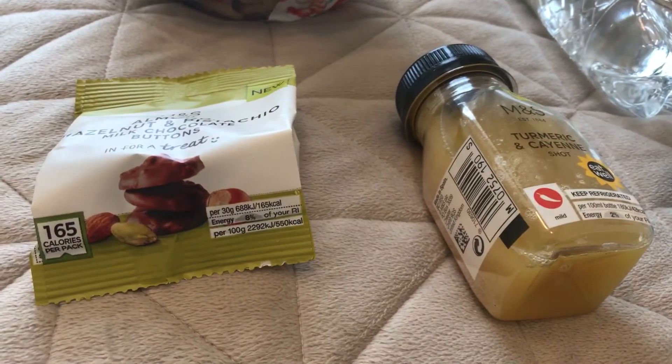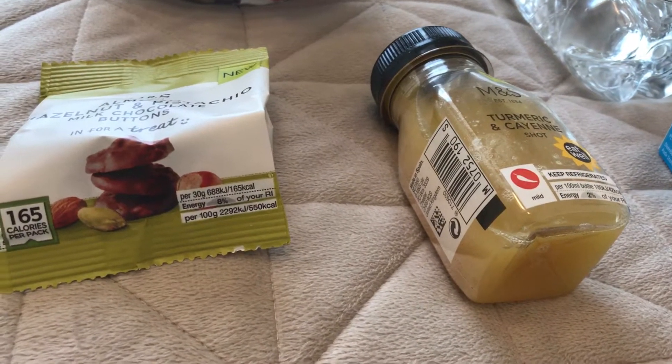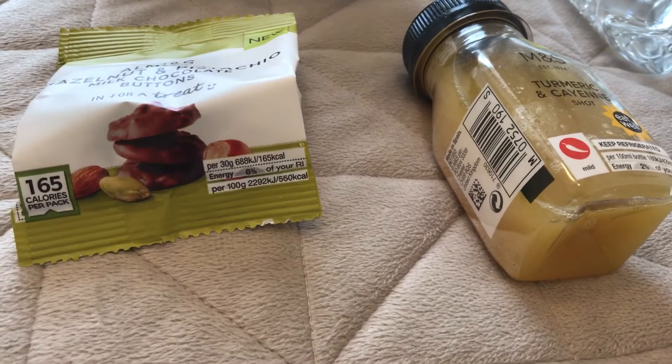Hi everyone and welcome back to my channel. Today is another food haul away from home — I am currently 300 miles away from home and I'm just buying snacks or sometimes lunch from the local supermarket.